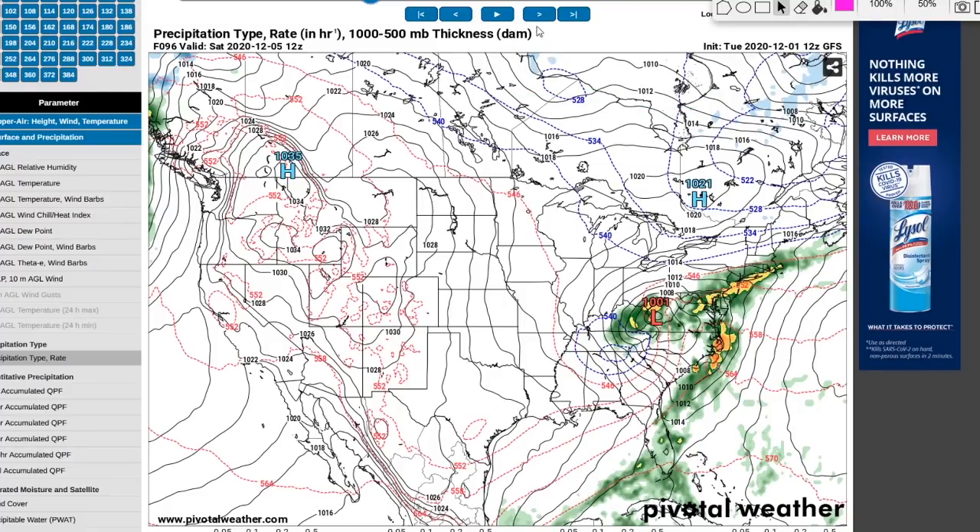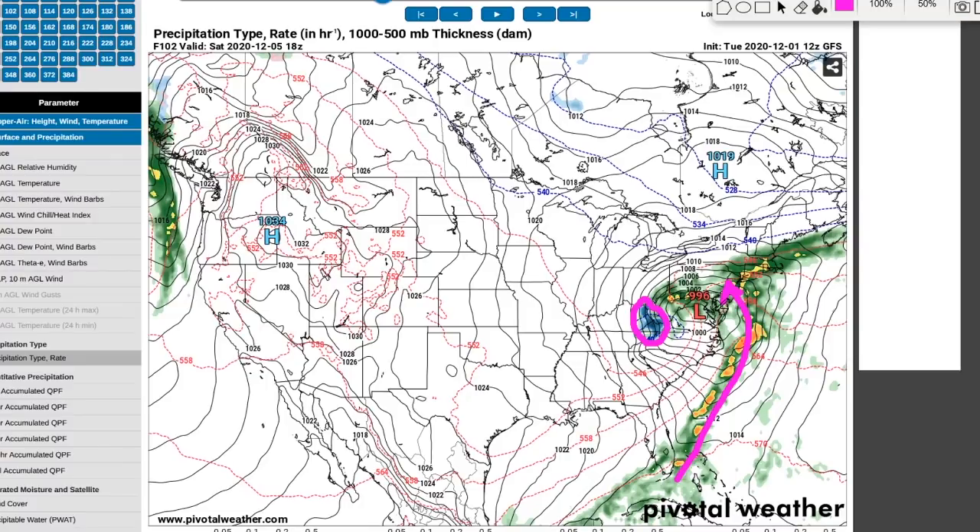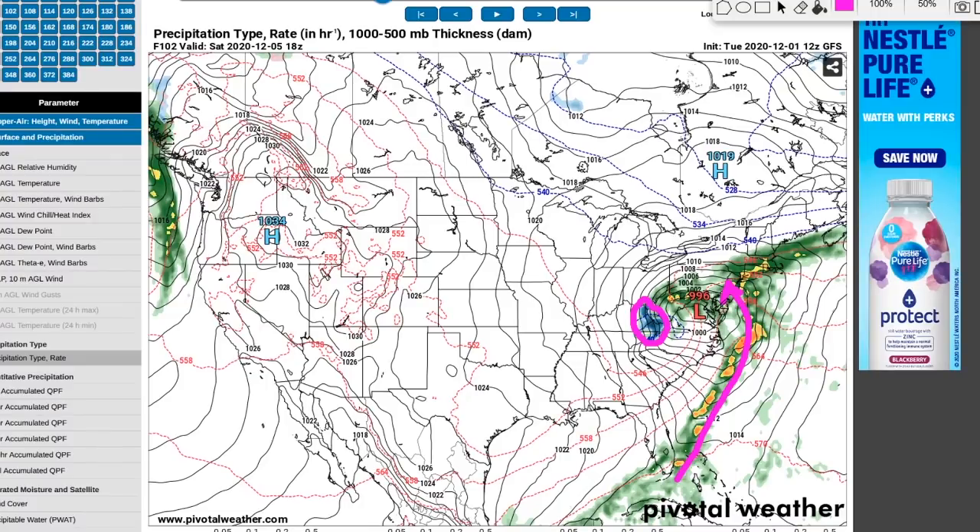The GFS computer model is indicating snow by Saturday afternoon — very heavy snow. When you get this comma head type of look with cold air generated by the storm system, typically it's going to be wet, slushy, heavy snow, and sometimes you'll get thundersnow with that very tightly packed vorticity in the atmosphere and vertical velocity. This is indicating snow for parts of West Virginia, Kentucky, Virginia, North Carolina, and even eastern Tennessee.